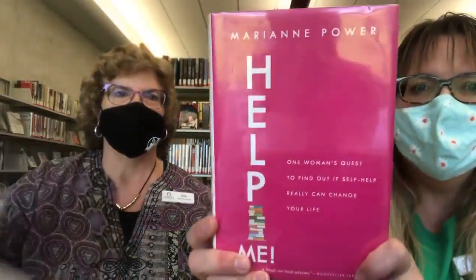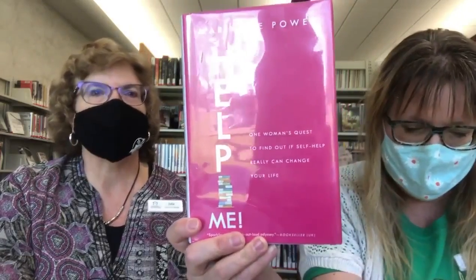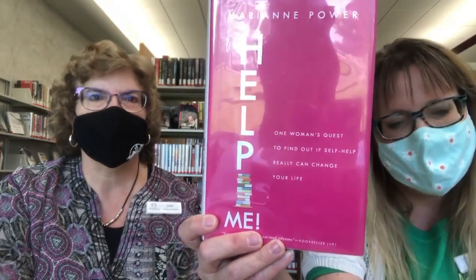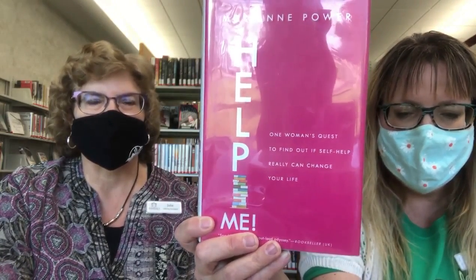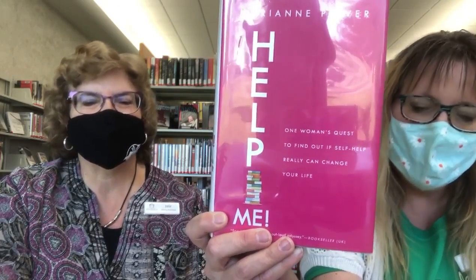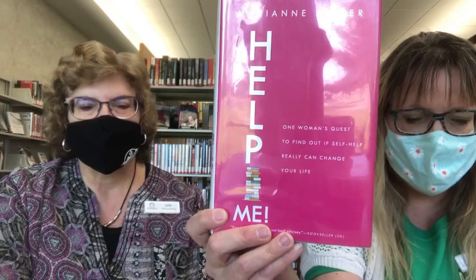My next one is for anyone wondering if self-help is for you. It's called Help Me: One Woman's Quest to Find Out if Self-Help Can Really Change Her Life, by Marion Power. It's a hilarious and heartwarming rampage through the world of self-care. Marion Power is a self-help junkie who for years lined her bookshelves with dog-eared copies of definitive guides on how to live your best life. Yet one day she woke up to find the life she dreamed of and the life she was living were not miles but continents apart. So she set out to make every change — vowing to test a book a month for a year, following its advice to the letter, taking the surest road she knew to the perfect Marion.